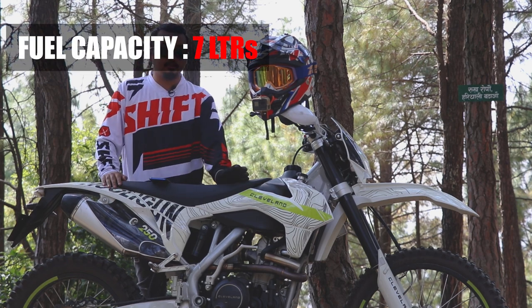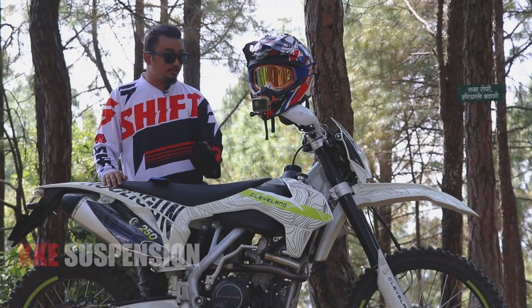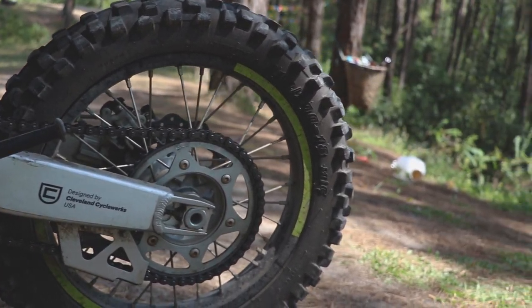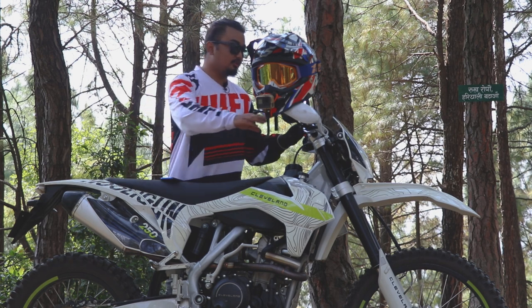The fuel capacity is 7 liters, extendable up to 11 liters. The suspension used is KKE, and this bike has a sprocket combination of 48 teeth which is extendable up to 52 teeth. It also has a very loud stock exhaust — let me show you how loud it is.